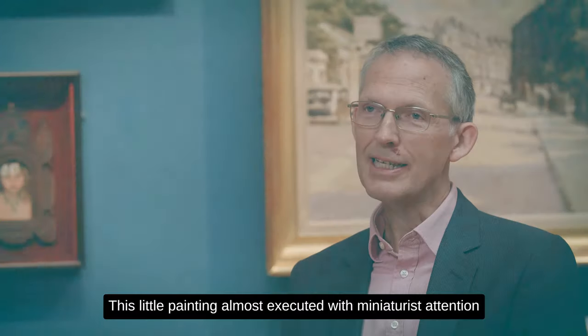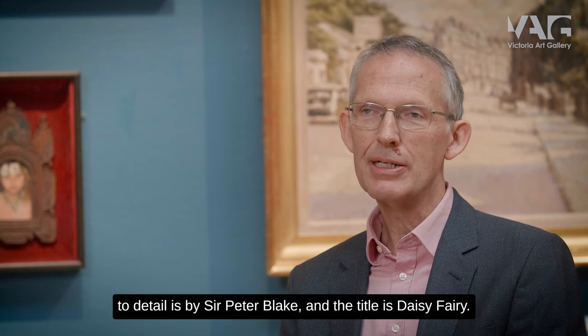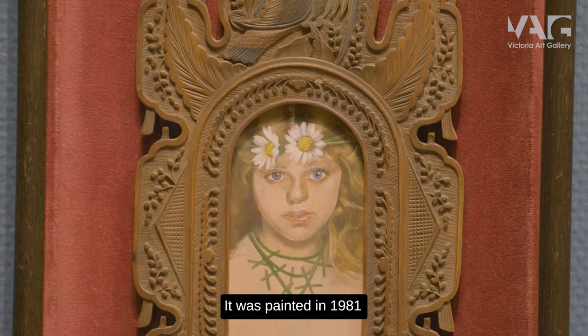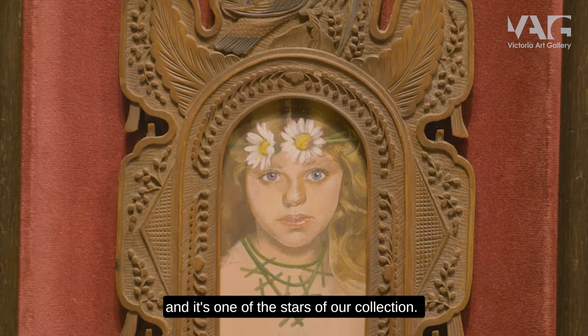This little painting, almost executed with miniaturist attention to detail, is by Sir Peter Blake. The title is Daisy Fairy and it was painted in 1981. It's one of the stars of our collection.